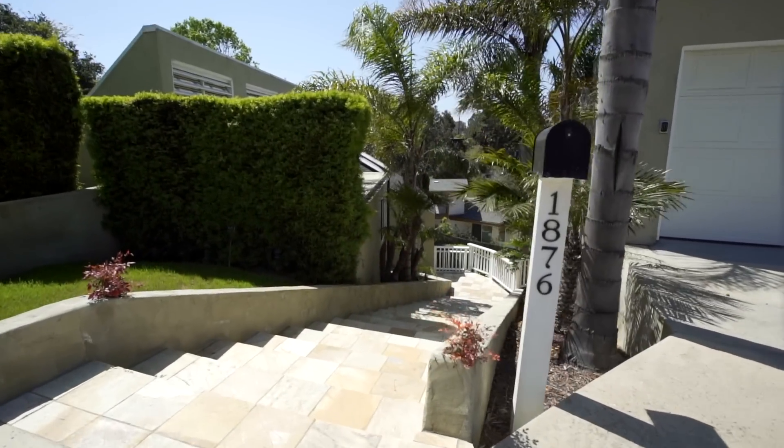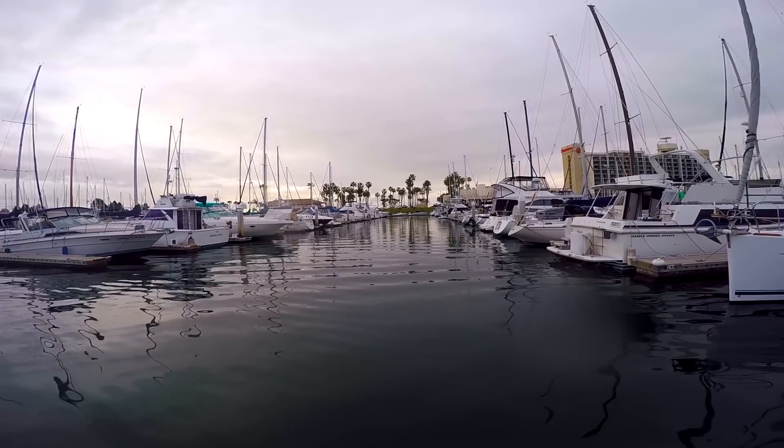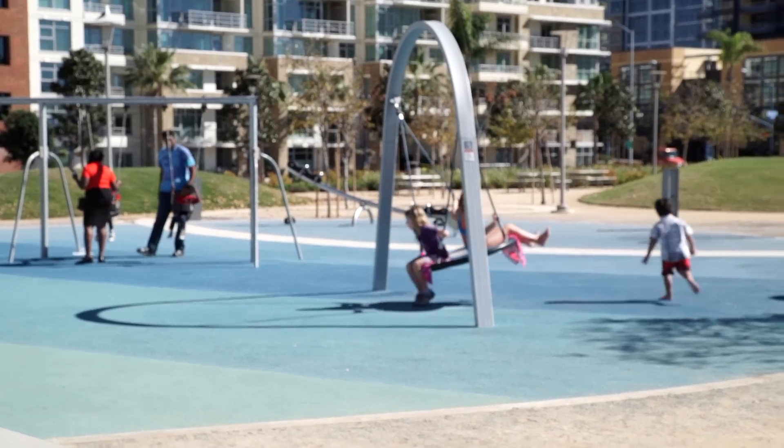Here we are in sunny Point Loma at a nationally recognized architect's award-winning masterpiece, which sits on more than 11,000 square feet. We're nearby so many great San Diego beaches, yacht clubs, and of course downtown San Diego. Without further ado, let's go check it out.